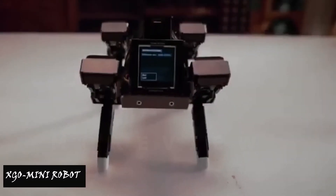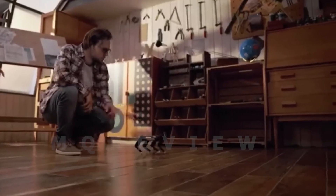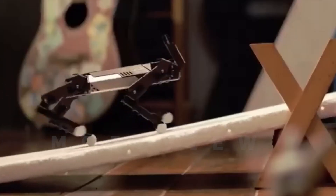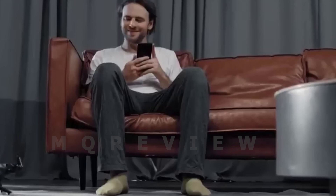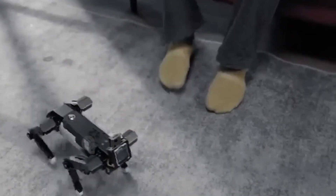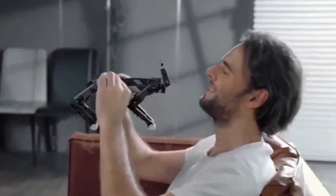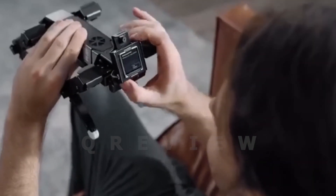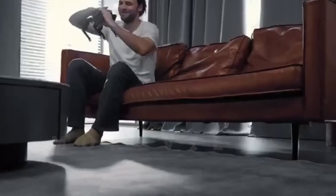XGO is an advanced quadruped robot that can interact with humans through voice and image recognition. XGO Mini is a desktop AI quadruped robot with 12 degrees of freedom, allowing for directional movement, six-dimensional posture control, and stable posture. It is equipped with a 9-axis IMU, joint position sensors, and electric current sensors.